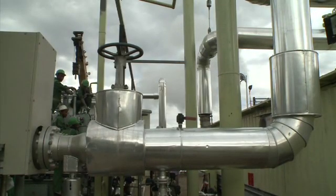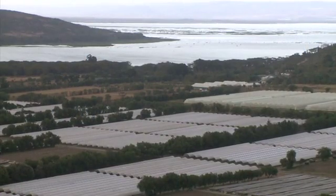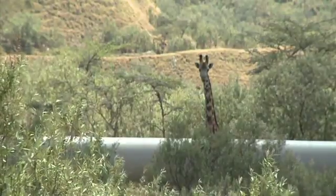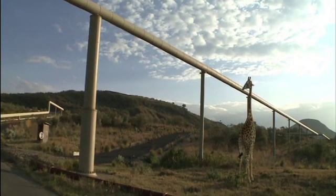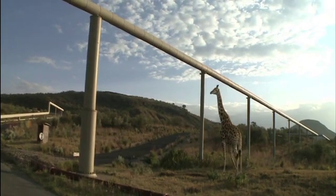Geothermal makes sense for us because we have it — here in the Philippines and in Indonesia. This geothermal plant at Olkaria in Kenya is built near Lake Naivasha and alongside the Hell's Gate National Park. The lake's water remains pure and the park's flora and fauna are undisturbed by the power plant. The plant's design even takes into account the animals' habitual corridors of movement and allows easy passage to them.